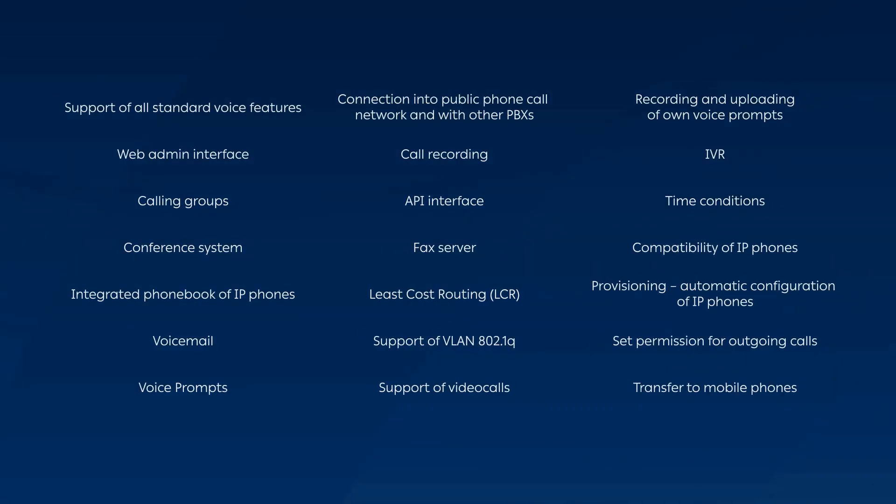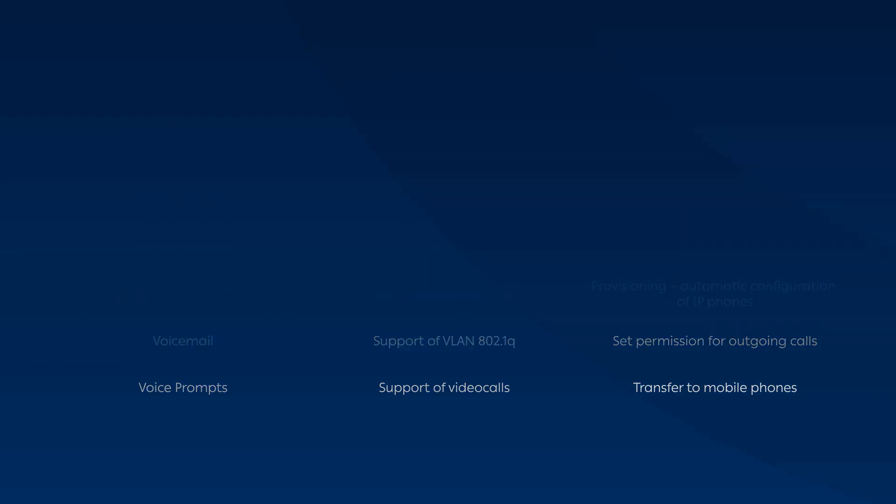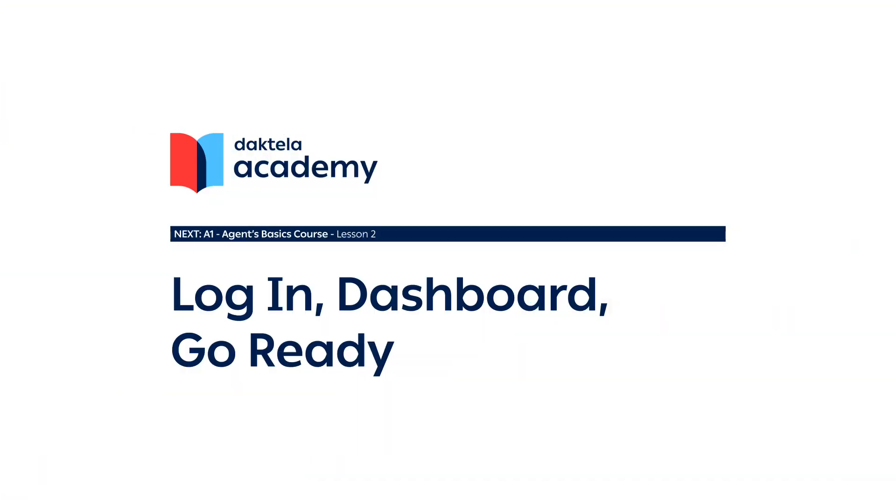Our software also provides additional functionalities, allowing you to assign tasks, generate reports and statistics, store contact data, archive communications, and more. We will cover all these functions during our course, but for now, let's deal with the basics in the next lesson.